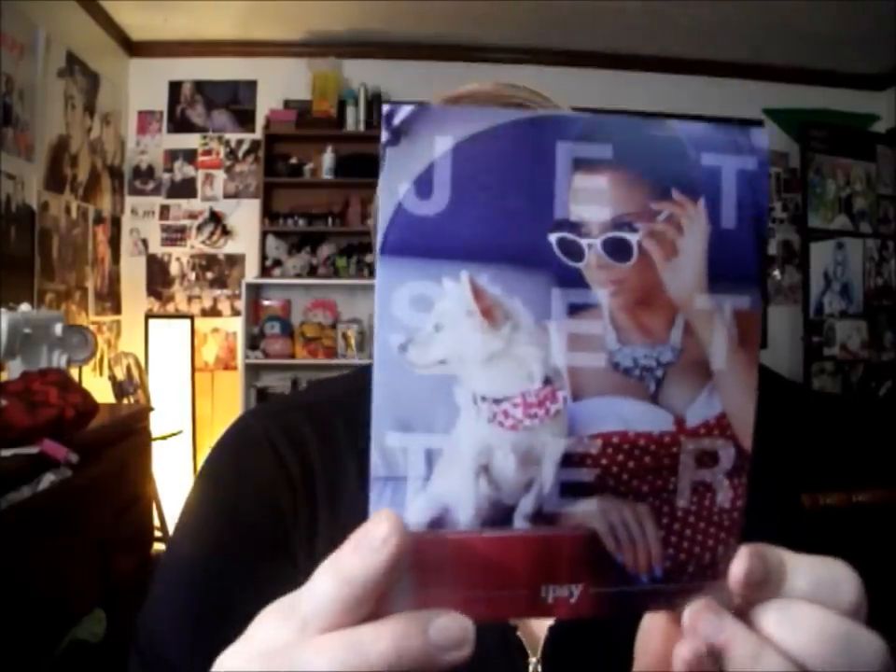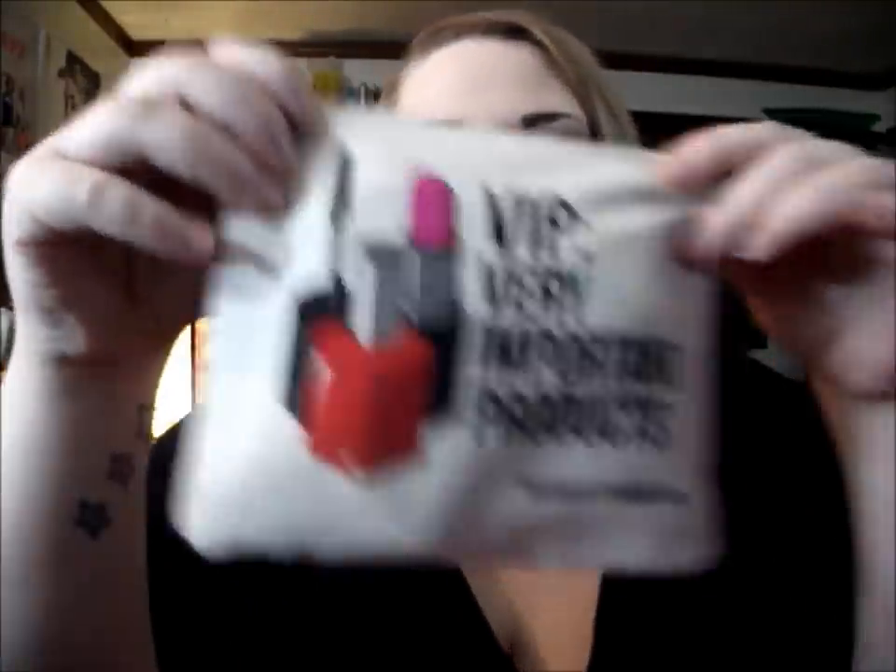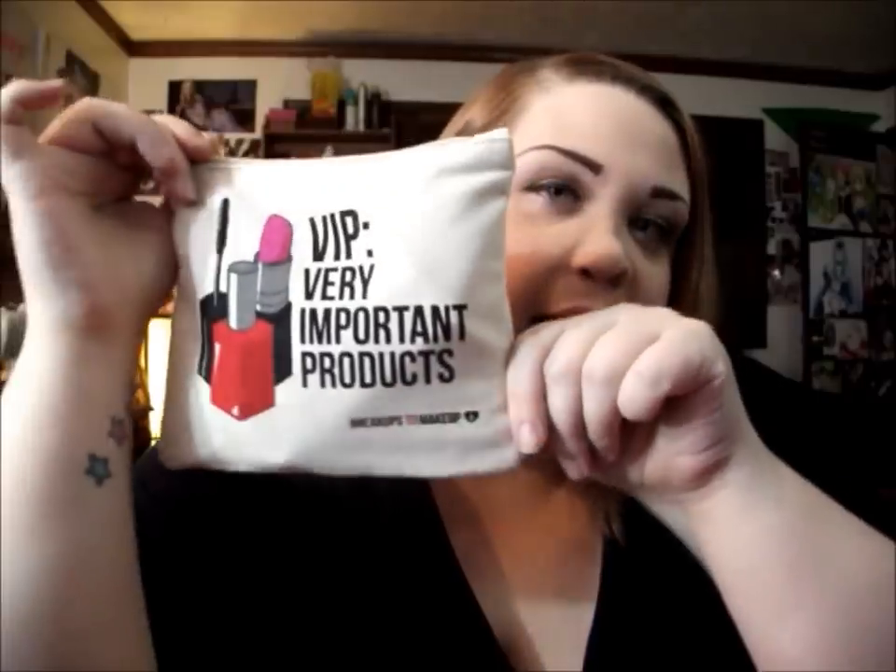As usual, there's the card. The theme is Jet Setter — this is very fancy, she looks like she's ready to go party. Let's see the bag. Oh my god, that is so cute! 'VIP — Very Important Products. Breakups to Makeups.' Oh my god, that is like the cutest bag.